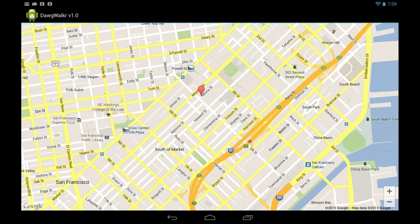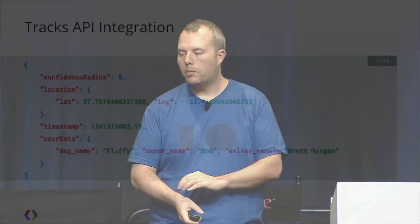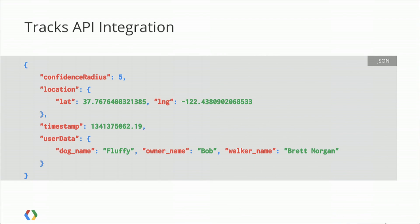Looking at the actual crumbs — here's the actual information you push off to our servers. It's a fairly simple piece of JSON where you're telling us how confident you are of the location, which you get from your mobile device. There are APIs in there to find that out. A location: where you are on the planet. And a timestamp as an epoch. You can also add other data that you can then feed into our other APIs.